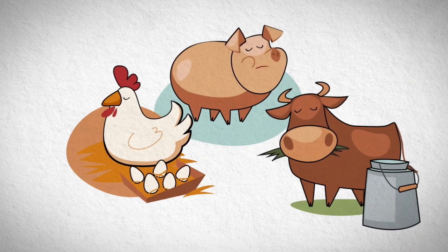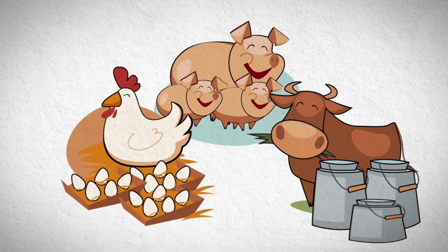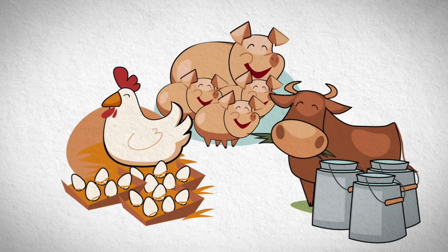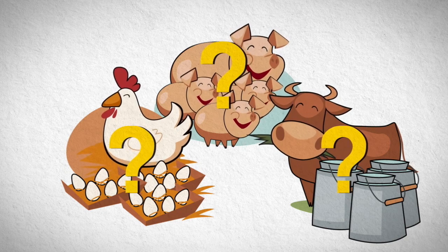There are currently 2.6 billion livestock in existence around the world. The livestock size is increasing rapidly around the world because of the country's large population. For that reason, growth performance is extremely important too.